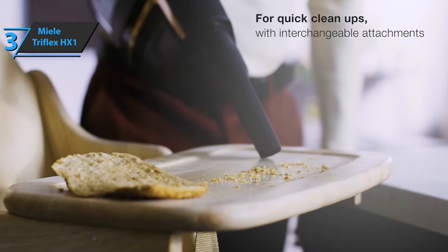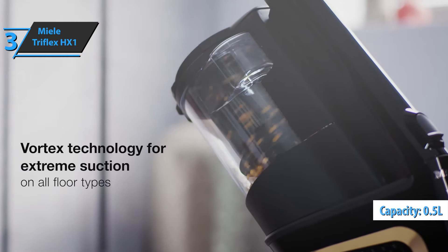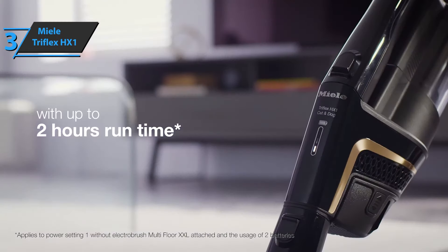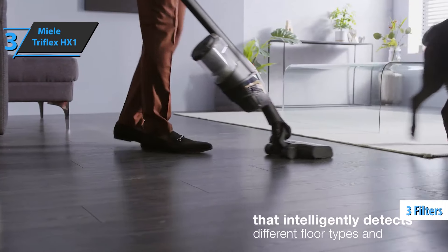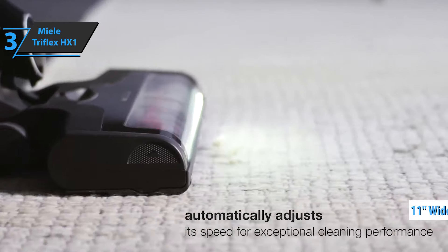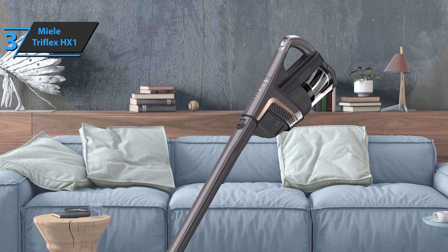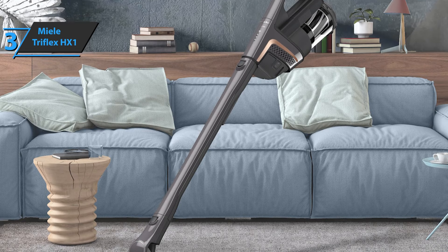The suction container has a capacity of 0.5 liters. Users point out that this capacity is quite small, especially if you want to use this device in a medium-sized apartment. The Triflex HX1 suction and filtration system uses a scheme of three filters that work to improve suction quality as much as possible. You'll also appreciate the 11-inch wide brush which, thanks to its small height, will allow you to get anywhere.